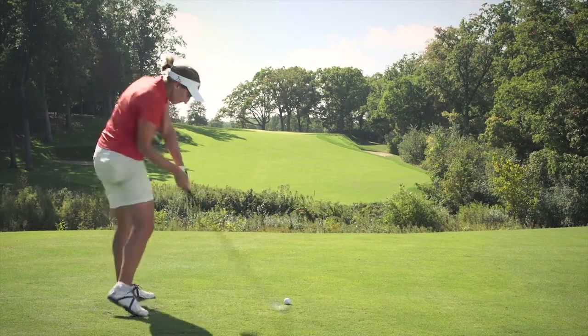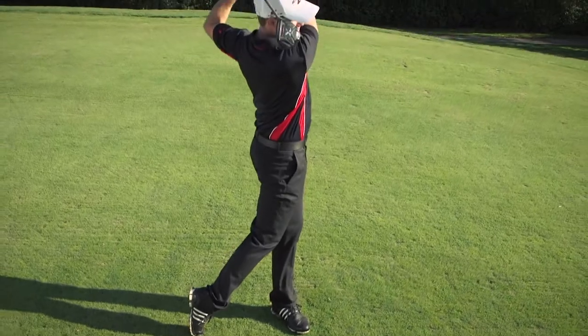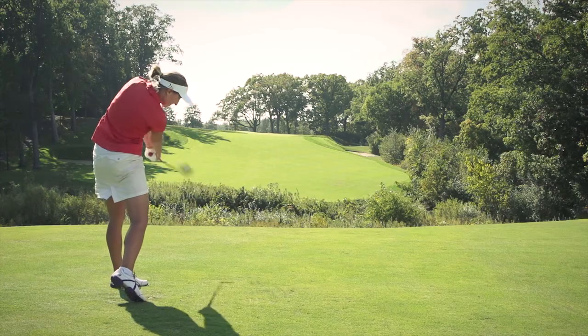The new Exotics fairway woods once again bring golfers the most advanced technology before anyone else and better than anyone else.